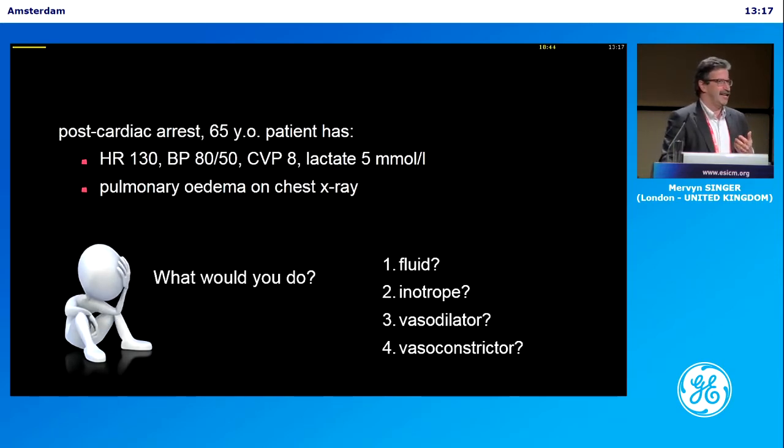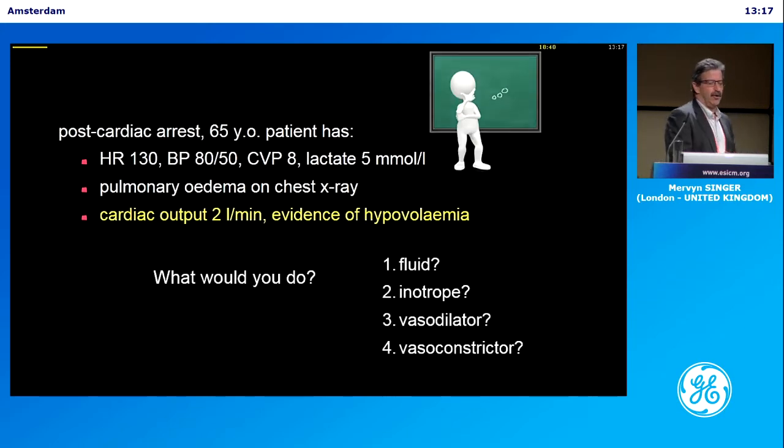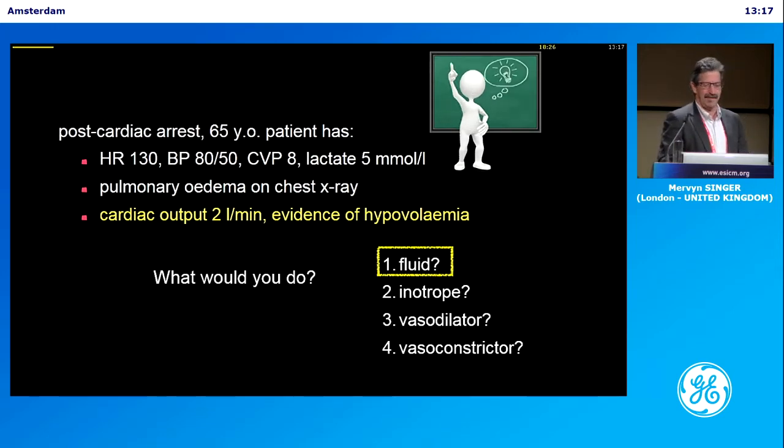It just highlights the difficulty. Now let me give you a bit more information. His cardiac output is 2 litres a minute and there's evidence of hypovolemia. What are you going to give him? Fluid. Easy. Now it becomes much easier.